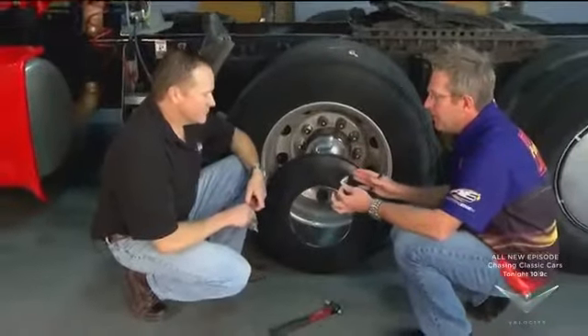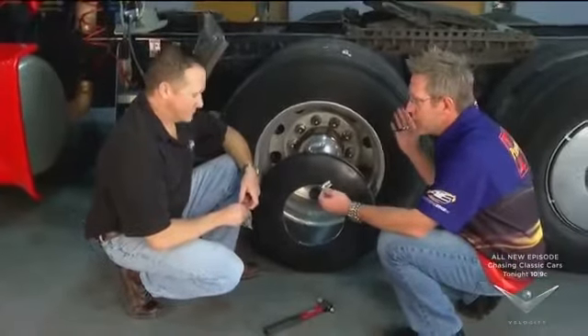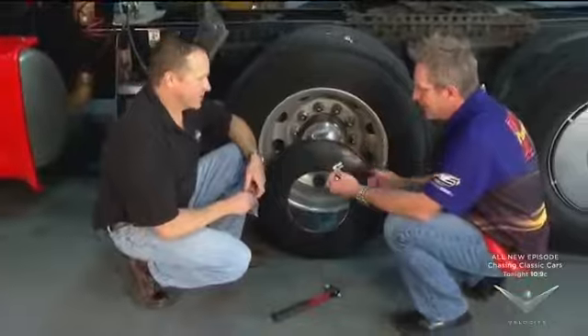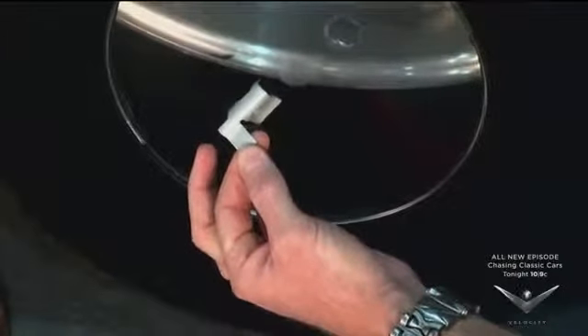One of the things that's great about this is the simplicity and how easy these are to install. A driver can even do this on the road — if he's traveling over the road, he can put these on in five minutes. Now, where did the idea for this clip come from? This is how they attach to the vehicle.